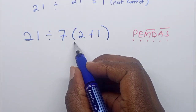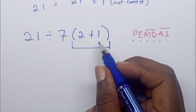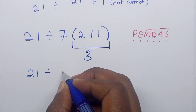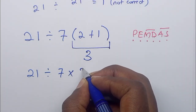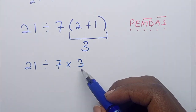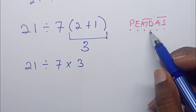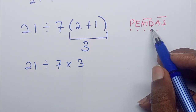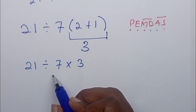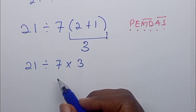Our first step is parenthesis, which we have here, so we first work out 2 plus 1, which is 3. So we shall have 21 divided by 7 times 3. The next is exponents — we don't have any exponents. The next is multiplication and division: whichever comes first is what you consider, and in this case division comes first because they carry the same weight and division appears first from the left.